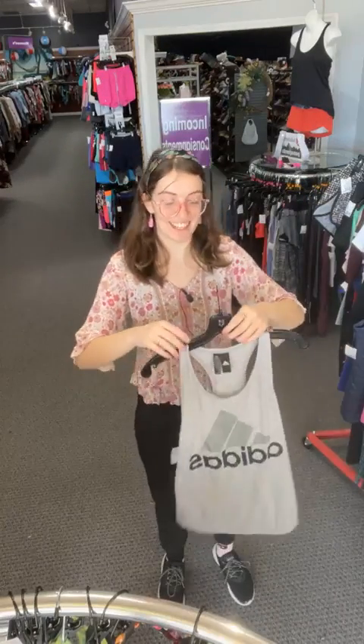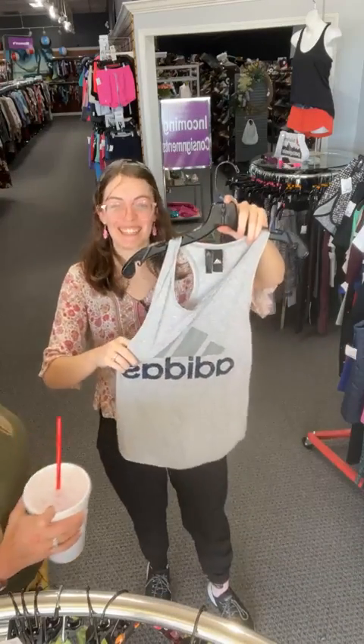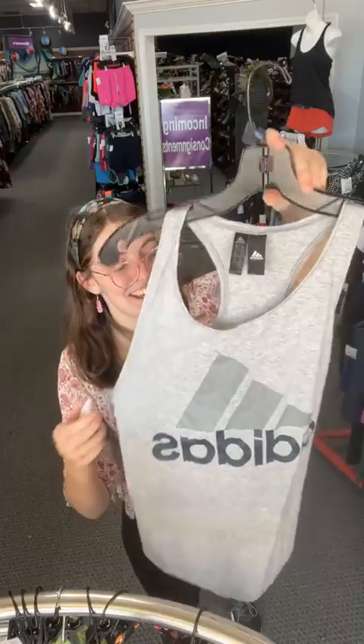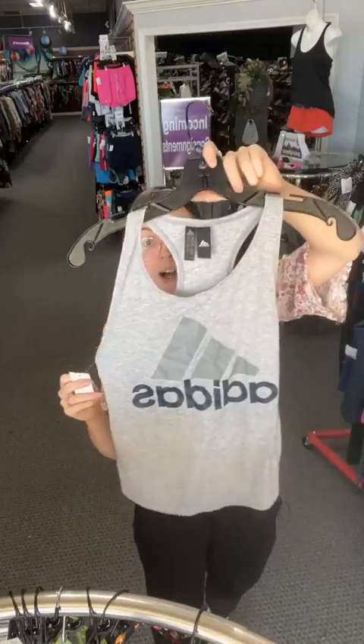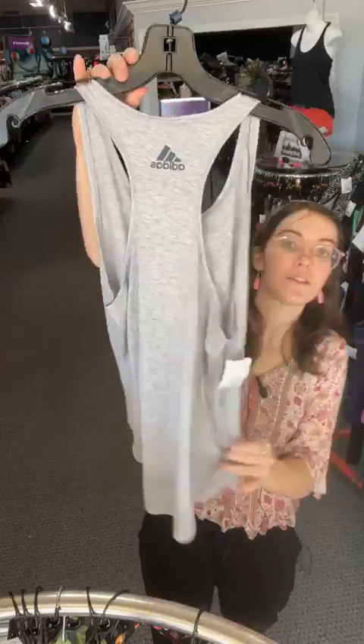Tiffany, you're from Chicago — exciting! Sorry I said 'sea' — I meant right across the Ohio River from us in Illinois! We've got a nice gray Adidas lightweight top — today $12.71, sold space 47.